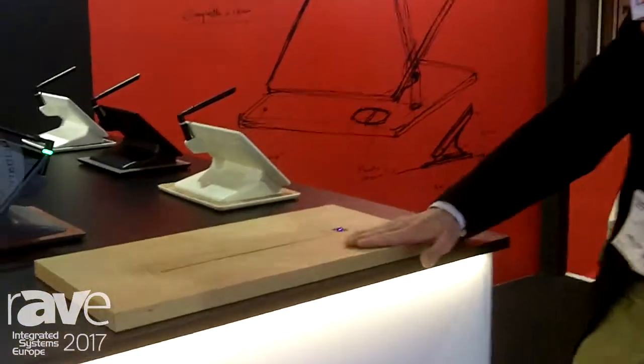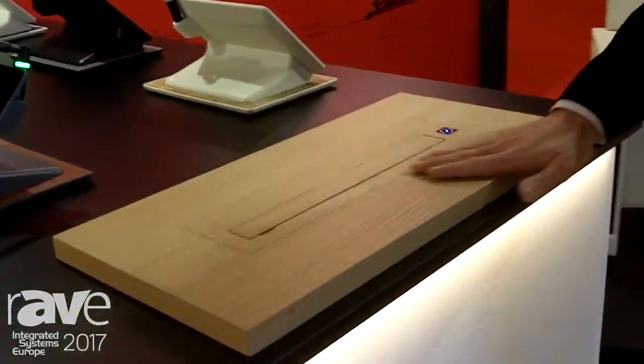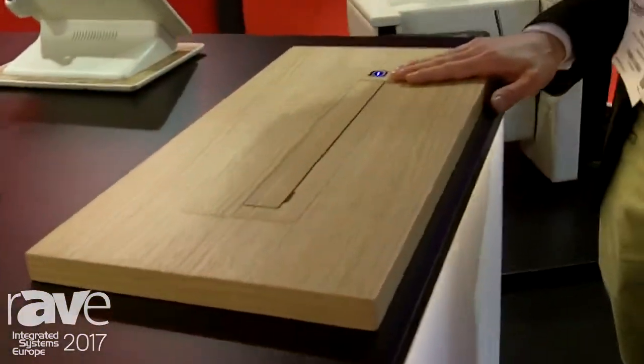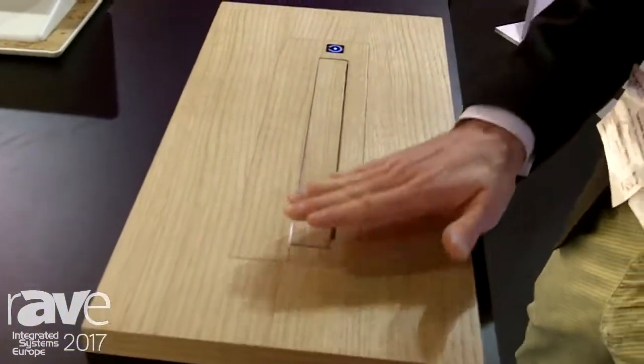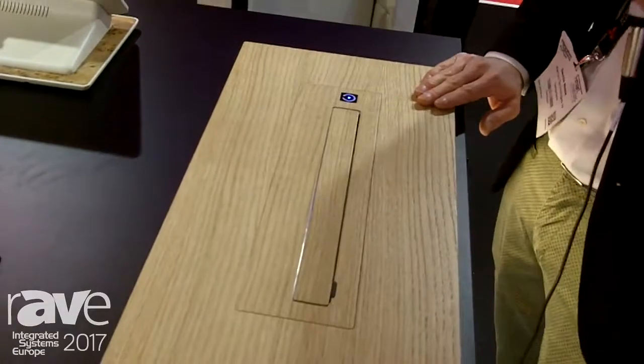Hi, my name is David. I'm from Marconi Technologies and first time ever at ISC, we are presenting this year the new retractable motorized from Marconi — a fully integrated product that is made for conference tables and for prestigious rooms.